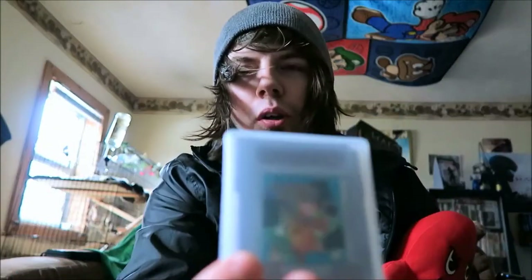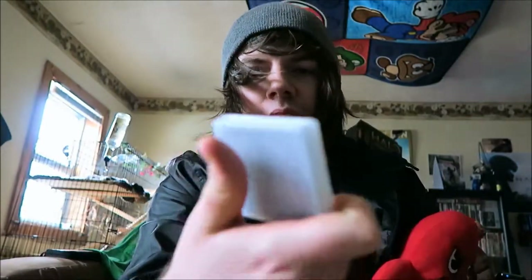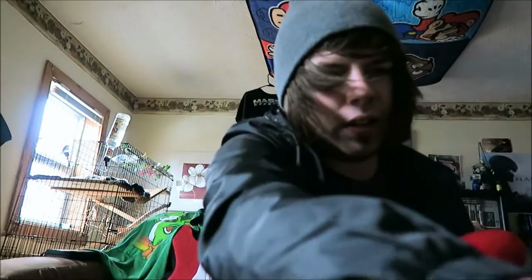Next up is one of my rare games, which if you've seen my other videos you know what I'm talking about. This is Amazing Tater. It's a game made by Atlas. This game had not sold a lot or just didn't have a lot of advertising.